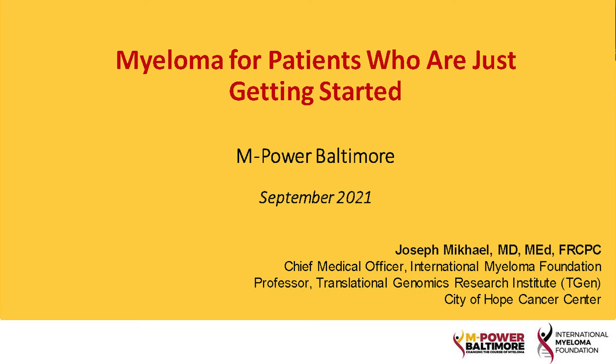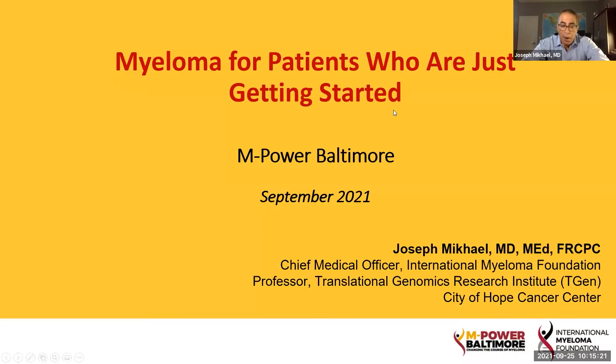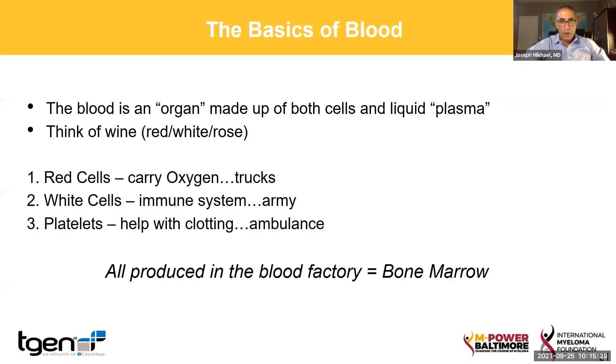So, with that as why we're gathered here today, let's think a little bit about myeloma and what it is. You might hear the word myeloma, and some people think it's like a skin cancer or something, where in fact that's melanoma, so it's a very different thing. But myeloma, or sometimes called multiple myeloma, is a blood cancer that we're going to describe a little bit as we go.